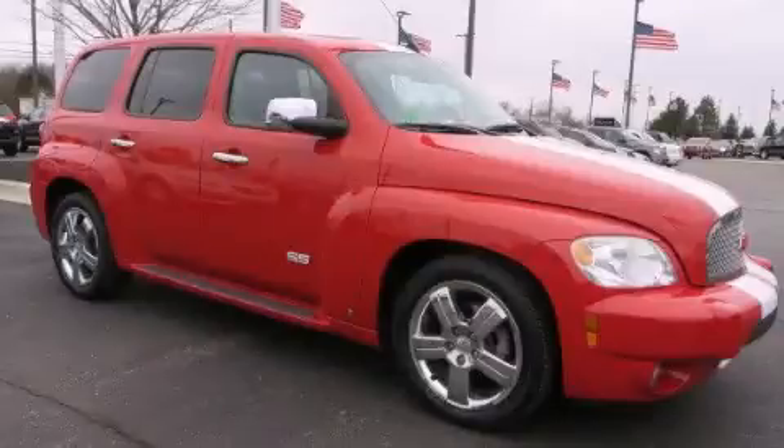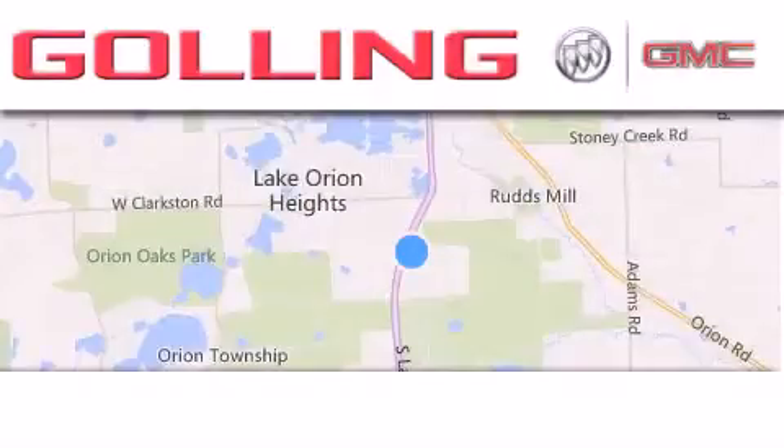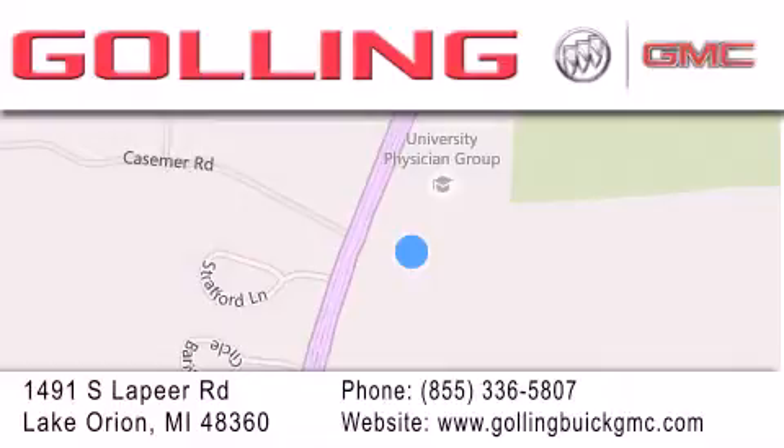Stop by today and test drive this vehicle for yourself. Golling Buick GMC is located at 1491 South Lapeer Road in Lake Orion. Our goal is to exceed all of your expectations to ensure that you'll return for future visits.